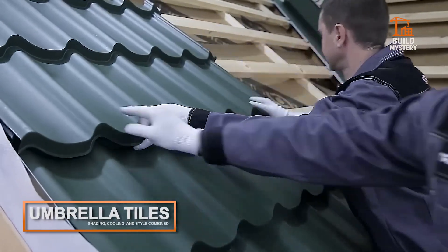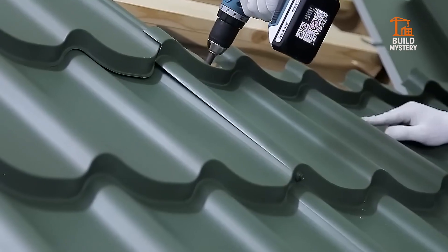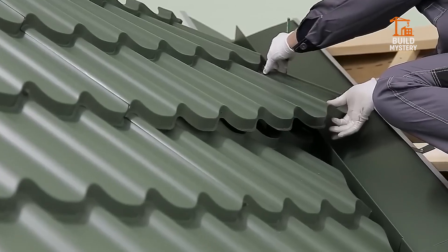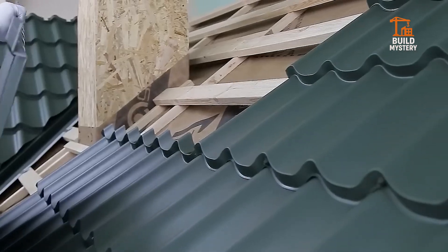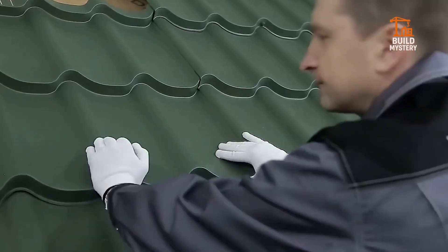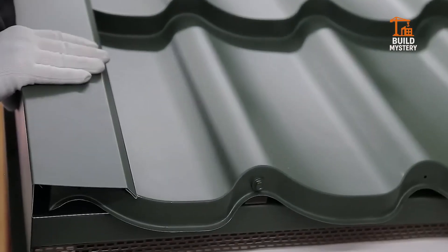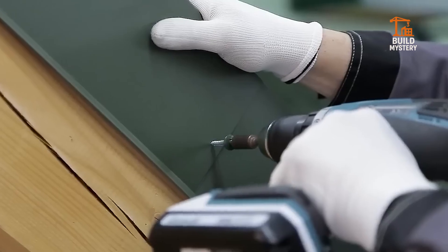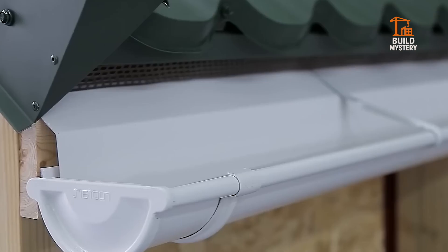Umbrella tiles. Designed to deflect heat and redirect water, these interlocking beauties keep buildings cooler while adding elegance. Modern umbrella tiles blend ceramic, air flow channels, and insulation, cutting cooling costs while extending roof life.